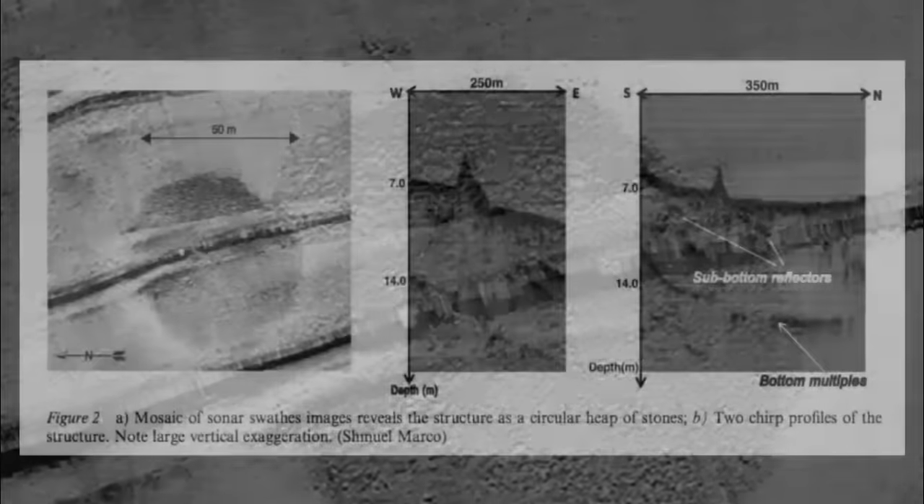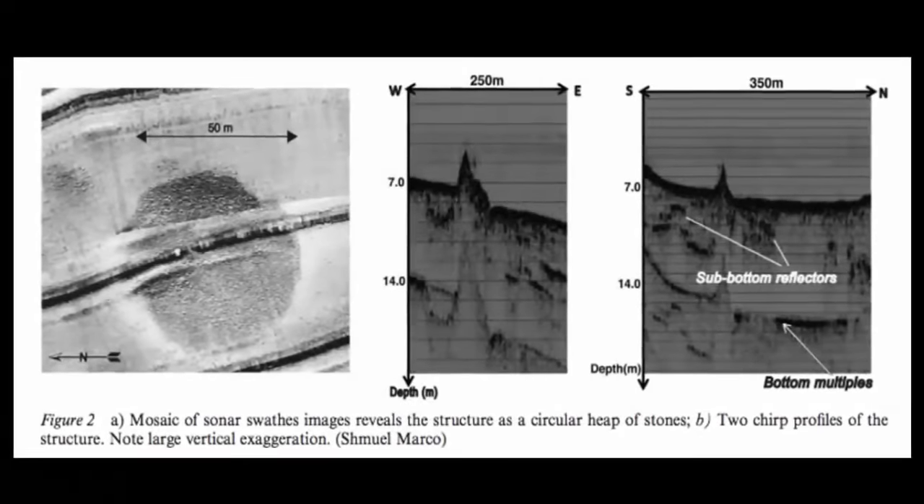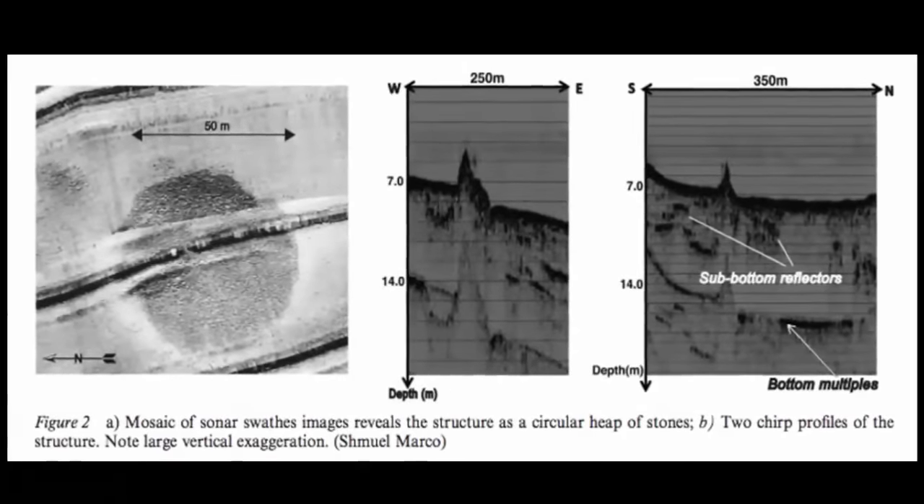An astonishing size, making it much heavier than any of our modern-day warships. Rising nearly 32 feet out of the ancient sea's sediment, it also has a diameter of about 230 feet.